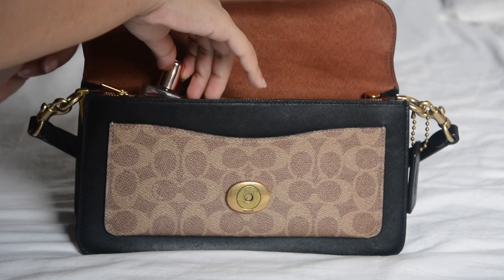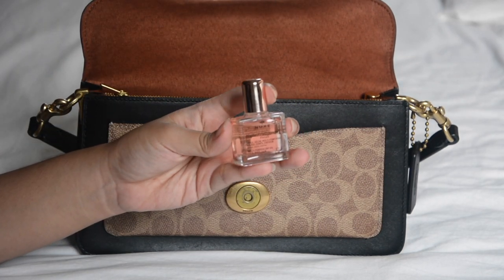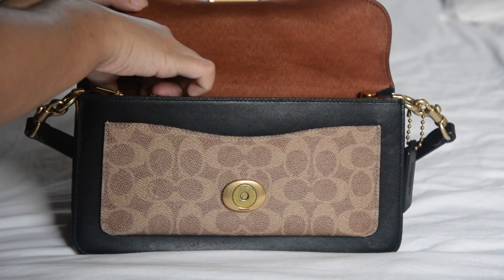Then I have a hair oil from Nukes. It's another essential — whenever my hair gets dry or frizzy I can just put it on and it looks nice in a second. On the second compartment I have my scrunchie.